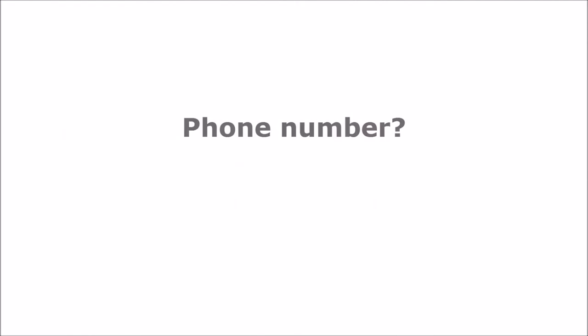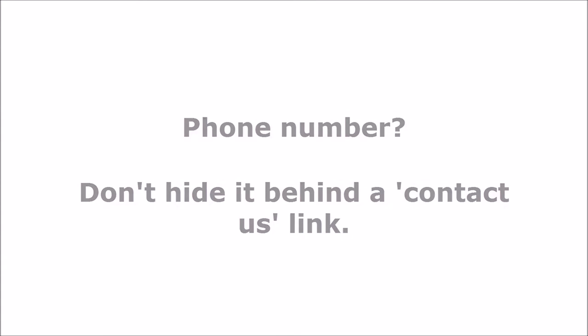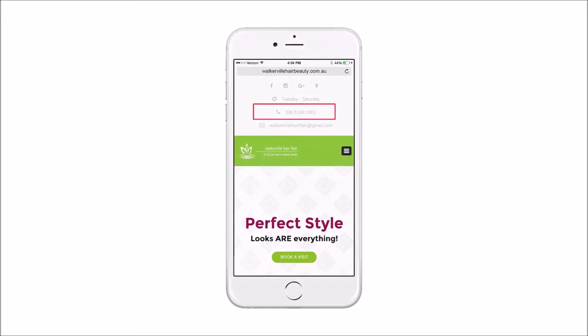But can she find your phone number when she gets there? One of the big mistakes many business owners make is burying their phone number behind two or three more clicks on a contact us page. Your prospect just wants to call you, so why make it difficult? Put your phone number right at the top of your site and make it hot so she can just click to call. After all, the most wanted response is a phone call. And if you have an online booking system, make sure there's a book online button right alongside your phone number.